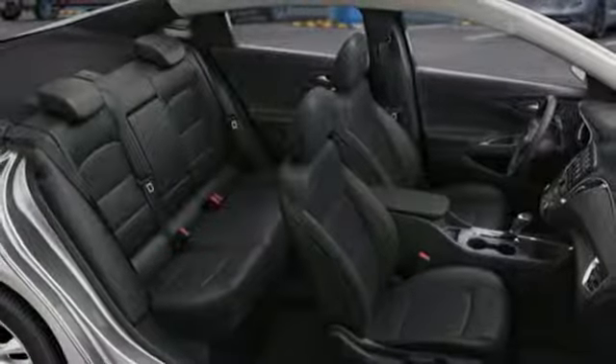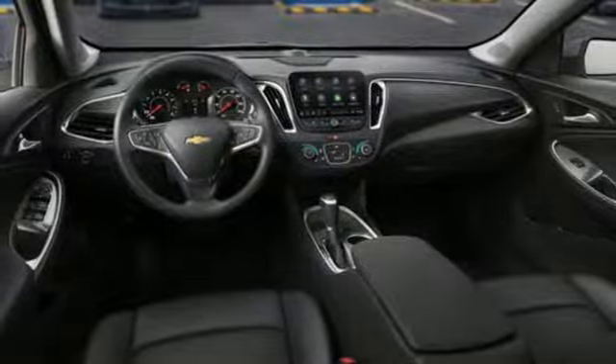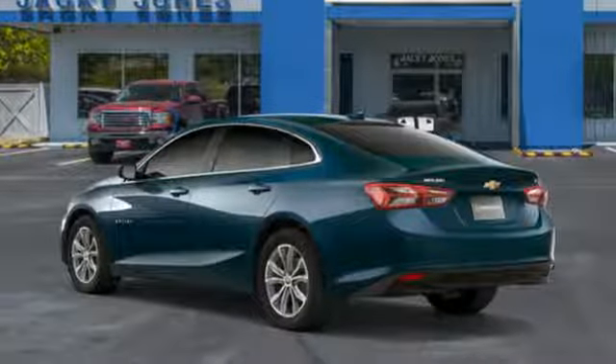Dual zone climate control, turbo inline four cylinder engine, active grill shutters, gas pressurized shocks, and power heated mirrors.